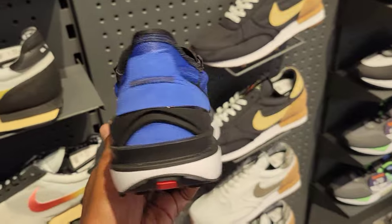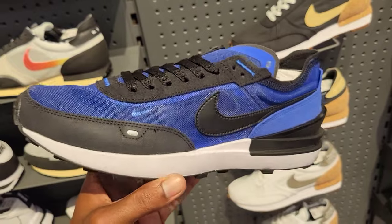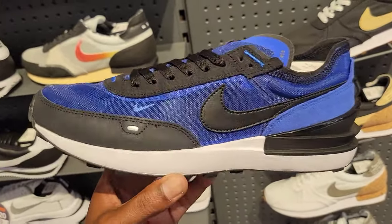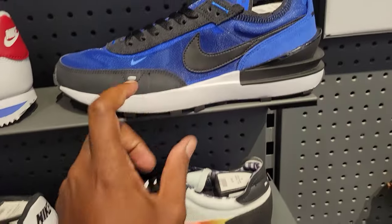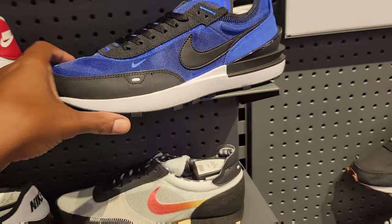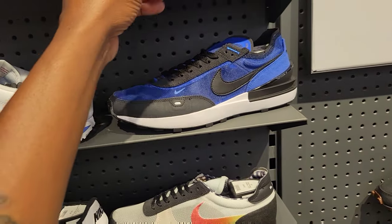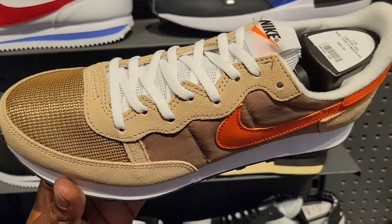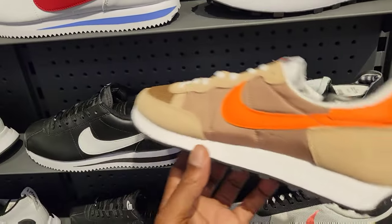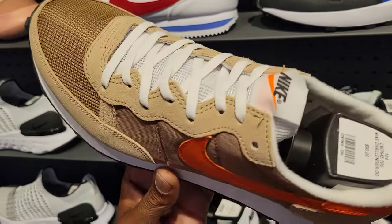These right here are crazy, bro — something different. I like this blue, $100 on the retail. That's a fire blue right there — a very dope blue on these. And then the new Nike Challenger OG at $90 on these — I like the color combination. The tan with that orange is definitely fuego. Let me know what you guys think in the comment section below.